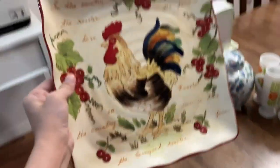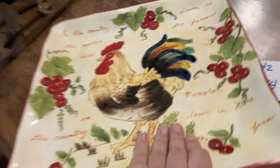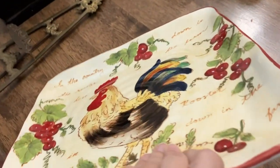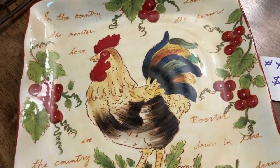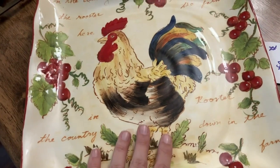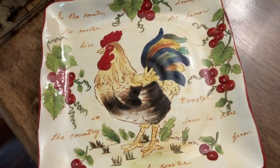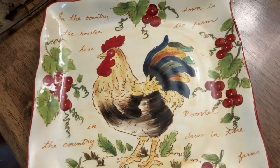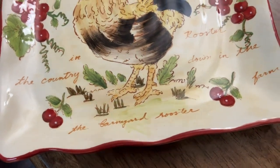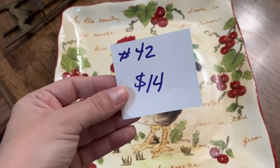This one's a honker you guys — it's a really pretty rooster plate, a little bit more modern. It just says Chianti Rooster on it. Look at how nice this is — it would look so pretty in a country kitchen or if you like to decorate with primitives or cottage items. The diameter on this one is about eleven and a half inches. If you want the rooster plate, it's going to be number 42 and it is fourteen dollars.